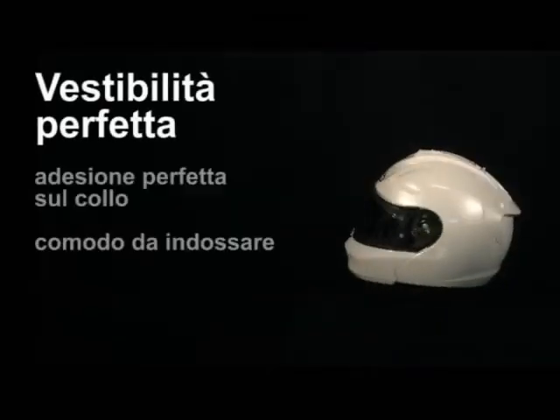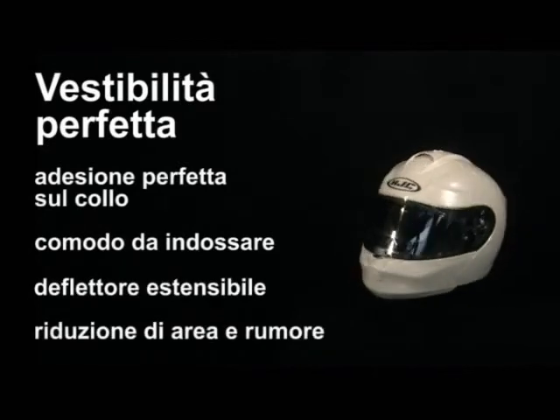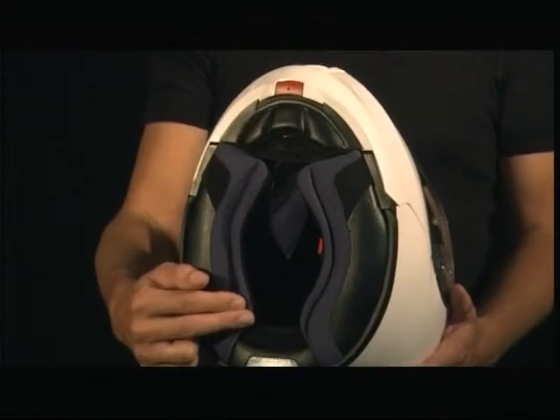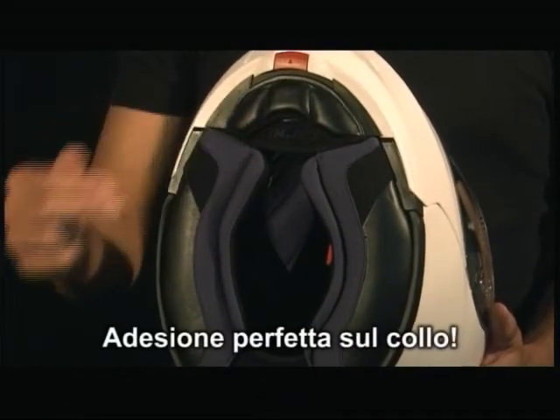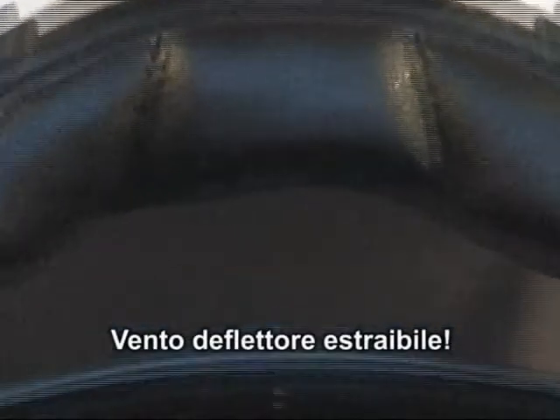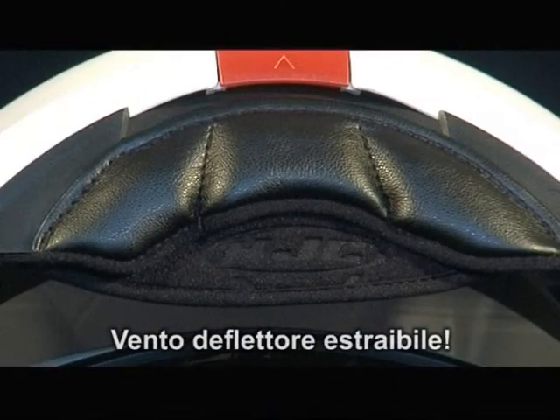Our close fit. Padding in the lower part of the helmet fits tightly to the neck and throat. Flexible sealing lips of the cheek pads make putting the helmet on and taking it off comfortable, while also working in combination with the extendable wind deflector to reduce air and noise penetration.